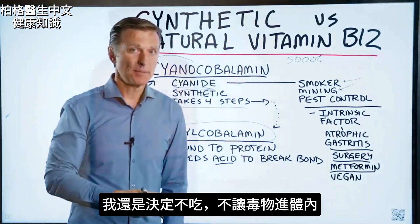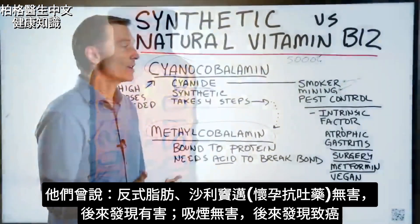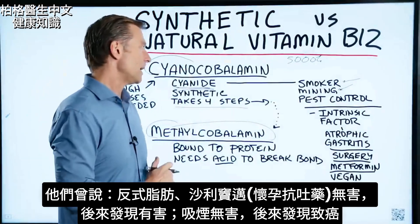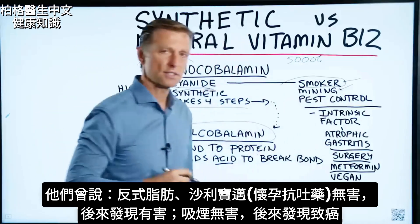I'm just going to avoid it because I don't want poison in my body. They said trans fats weren't bad, and then they found that it was bad. They said thalidomide wasn't bad, and then they found it was bad. They even said smoking wasn't bad until they found it causes cancer.